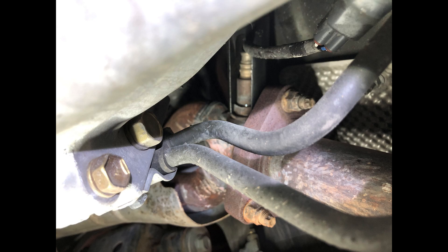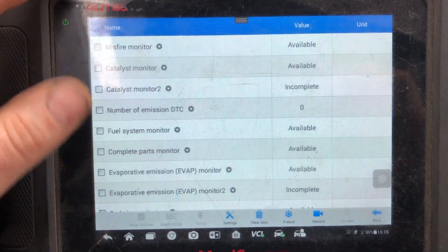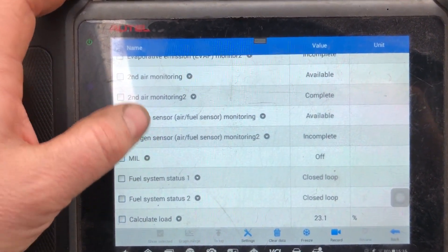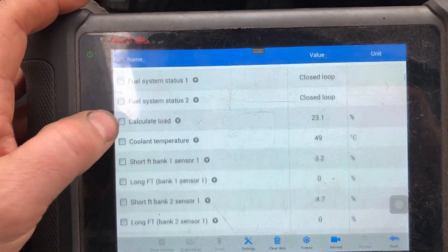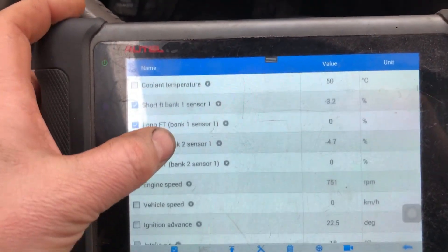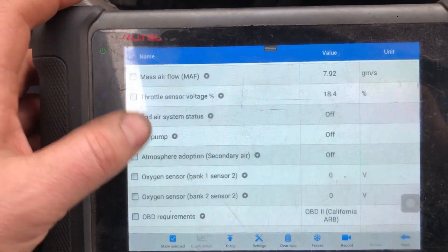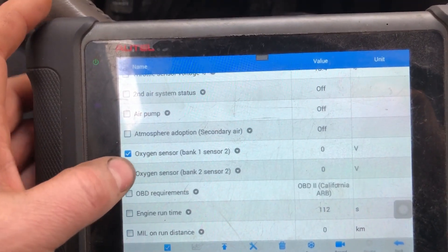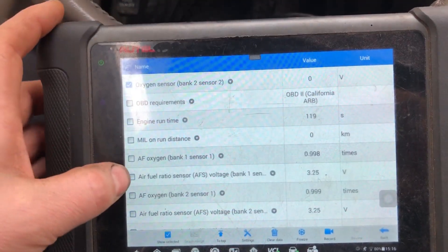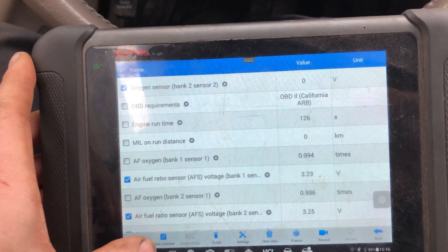We're back — we changed the sensor. I'll put up a couple of pictures since I didn't get a chance to film it, but it was actually really straightforward, easy peasy, came out really easily. Bank two on this vehicle is on the passenger side. As always, I just type the make and model into Google with 'firing order' and look it up — I never trust that I just know. The connector and sensor were both really easy to get to, and it cooperated.